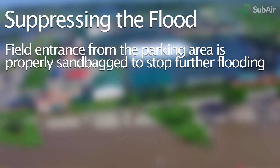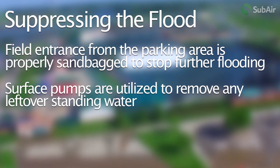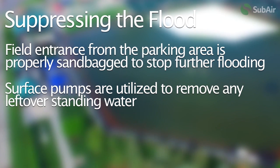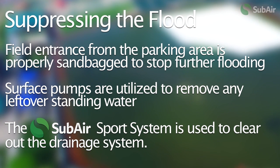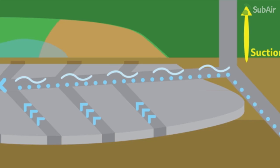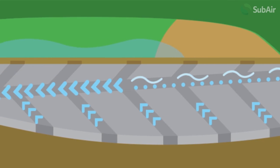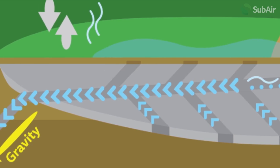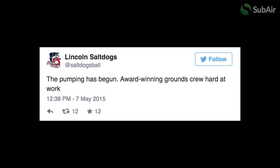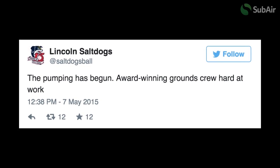The groundskeepers quickly sandbagged the parking lot entrance ramp to block the water's access to the field. Once the field was secured, the crew used surface pumps to begin removing the standing water. The Subair Sports System was activated and first needed to clear the overwhelmed drainage system. Using electric pumps in the air-water separator, water was forced out to the overrun Salt Creek. As the water in the separator reached a safe operating level, the Subair Sports System would automatically activate in vacuum mode, pulling any remaining surface water through the field's subsurface drain system.